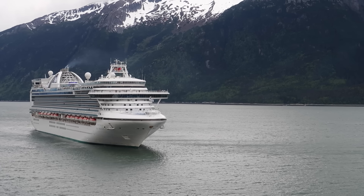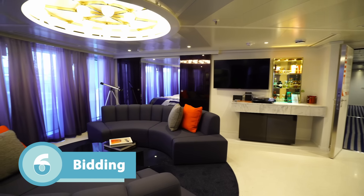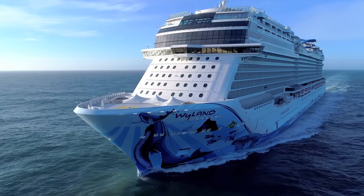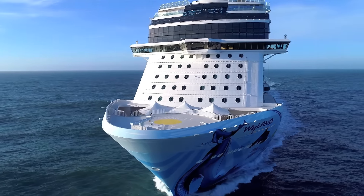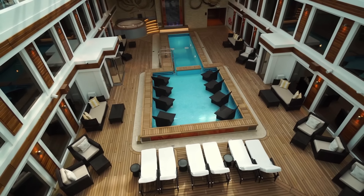My sixth tip is bidding. Some cruise lines have introduced a system where you can bid for an upgrade. For example, on a recent cruise with Norwegian Cruise Line, I had an opportunity to bid an amount to upgrade — they give a suggested range to encourage higher bids. If your cruise line offers bidding and you bid even low, there's a good chance you may get it depending on how many people bid. We're seeing more and more cruise lines starting to look at bidding, as we've seen with airlines too.